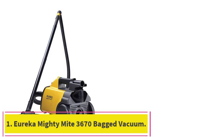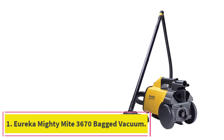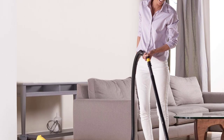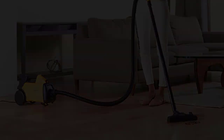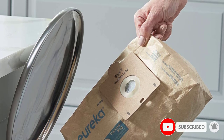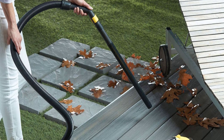Starting at number 1: the Eureka Mighty Mite 3670 Bagged Vacuum. The Eureka Mighty Mite 3670 comes in at a budget-friendly price while offering features in line with more expensive competitors, such as a highly useful blower port for dispersing dust and debris before suction. We love the larger-than-average 2.5-liter dust cup, which means you can go through several cleanings without having to dispose of and replace the bag.